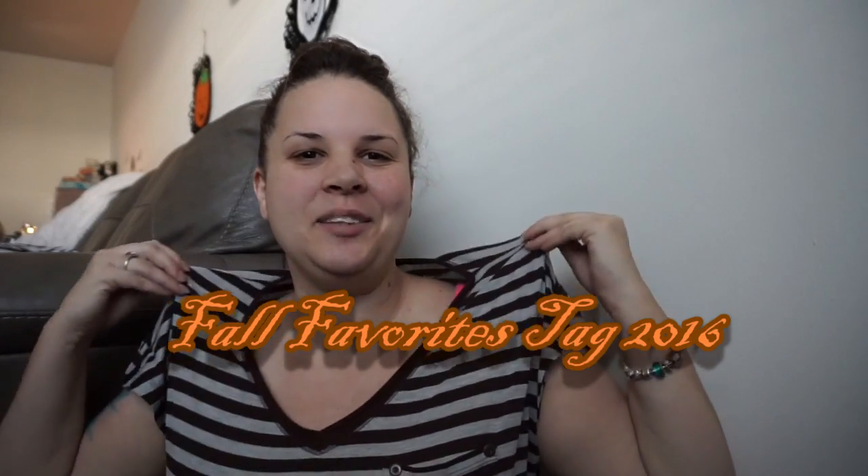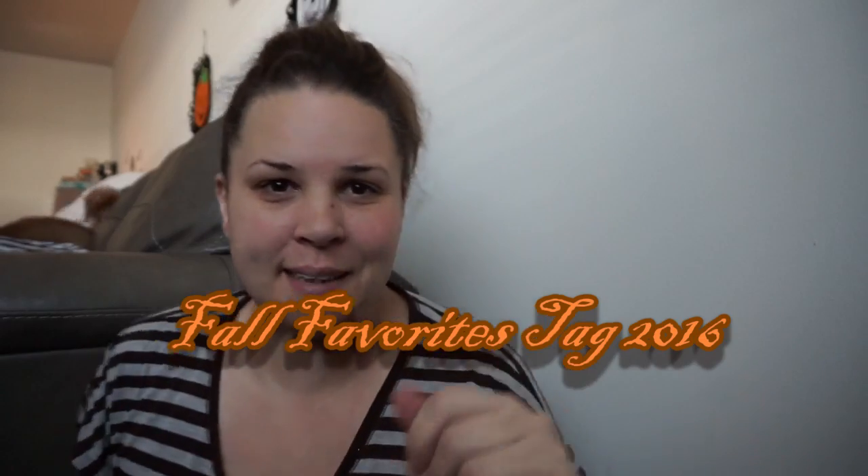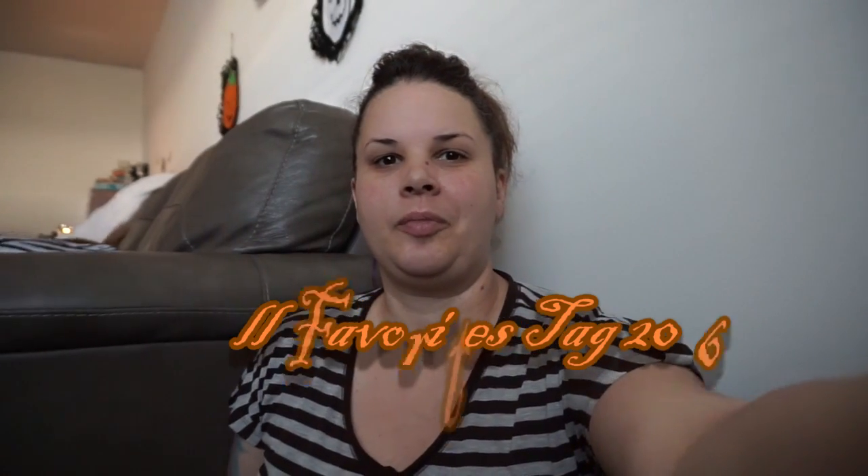Hi everyone, welcome back to my channel! If you haven't already, please subscribe. You'll probably hear and see my dog Dash in the background — he's currently playing with one of his squeaker toys, so don't mind him.